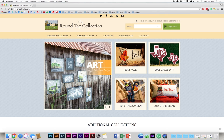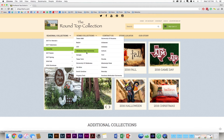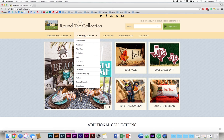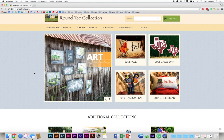Down here we have our new main navigation where you're able to go to each of our seasonal collections a lot faster, along with the subcategories. And then you're able to go to our new home collection, which replaces our everyday collection, with new coastal, farmhouse, etc. And then down here we have our new slider where you'll see new collections that we'd like to feature along with any promotions that we might be doing at that time.